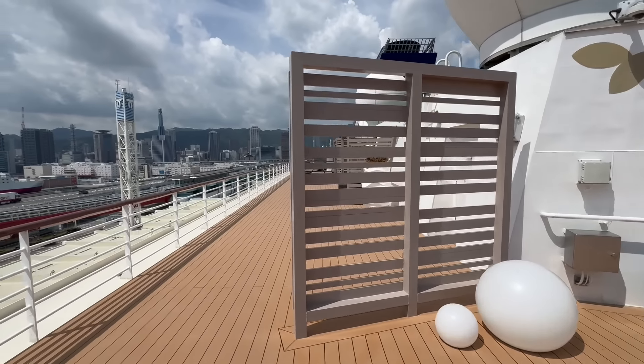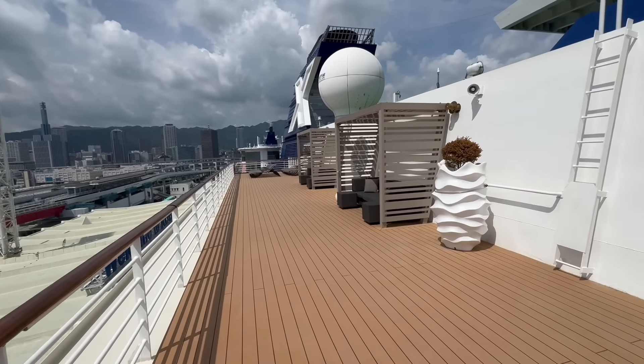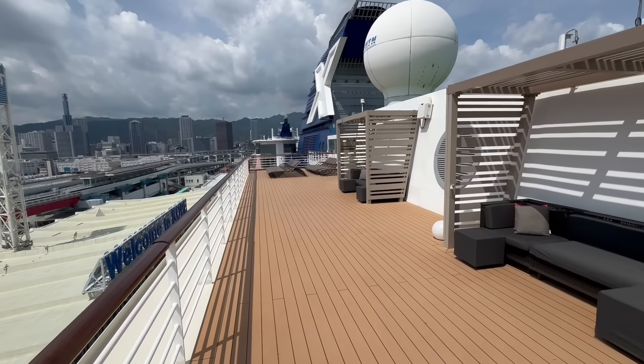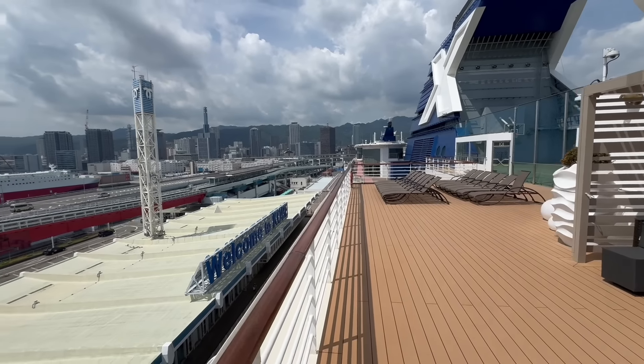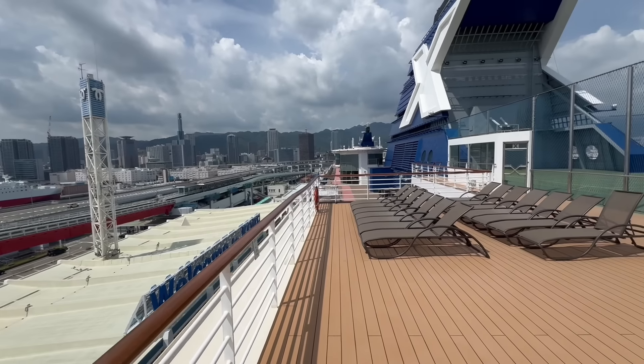We're gonna take a walk on the upper decks here. You can see you've got a couple more of these cabanas or casitas with some really nice seating. This is a great place to come and catch great views of the location that you are at. We are currently on a 12-night Japan cruise — I'll let you guess in the comments which port we are at, but we are in the country of Japan.